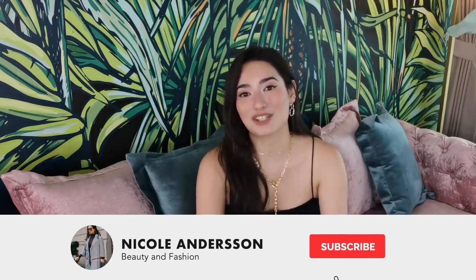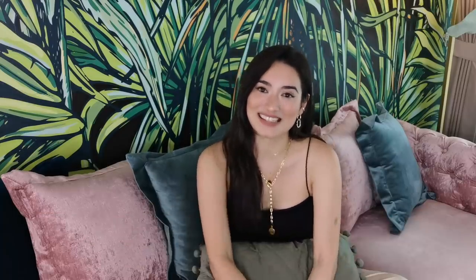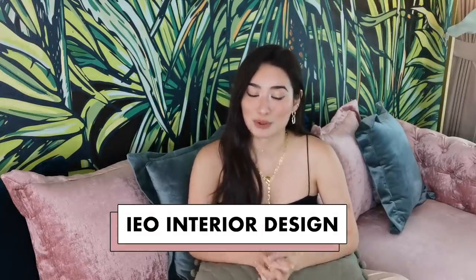If you guys have been waiting for this as much as I have, please don't forget to hit the thumbs up button and subscribe to the channel so that you get notified every time I have new videos like this. Before we get to the video, I wanted to mention that I had a lot of help from my interior design team — they're called IEO, and I mentioned them in my previous room tour.